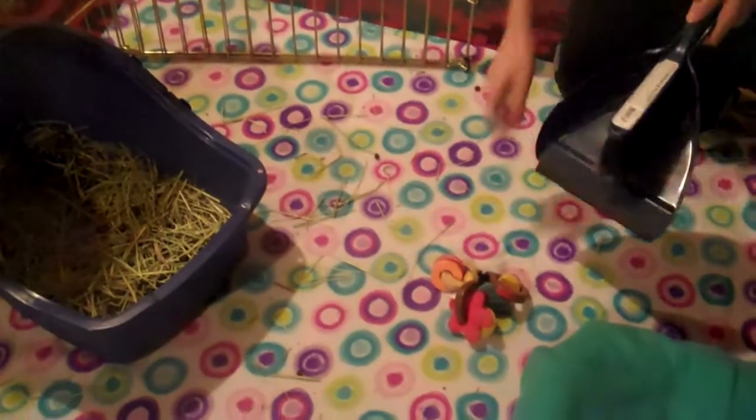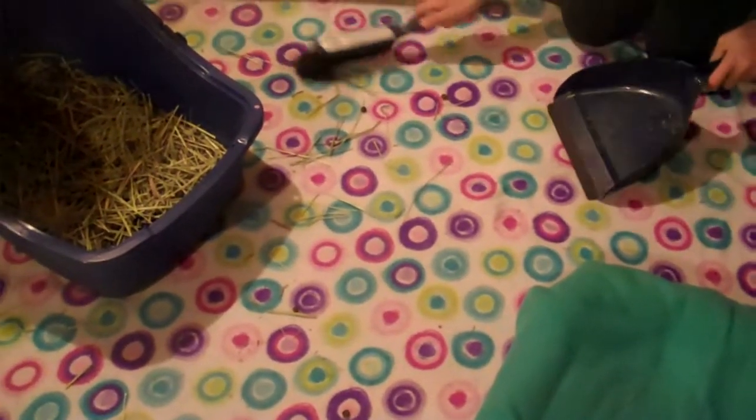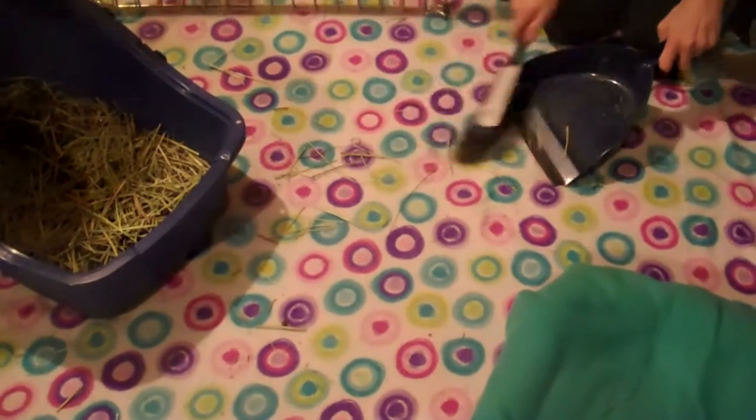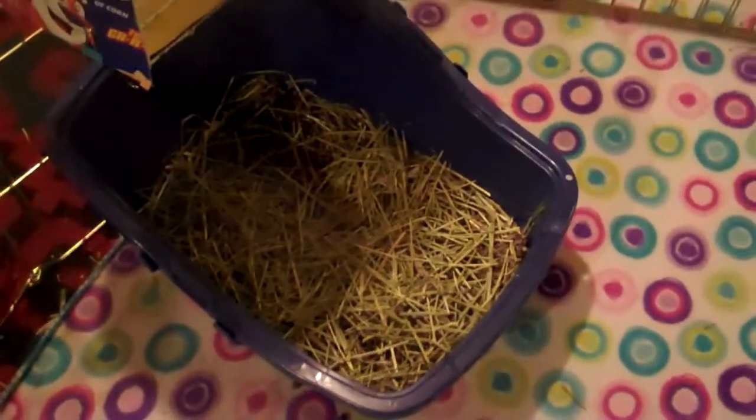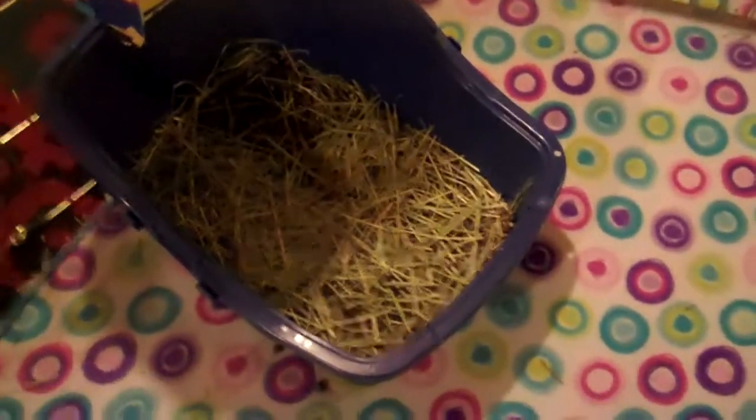While the bunnies enjoy their breakfast, we sweep up any stray cocoa puffs and hay. When needed, we also change their litter — the rocks that end up being quite sticky. But today it looks alright, so we can wait a little.